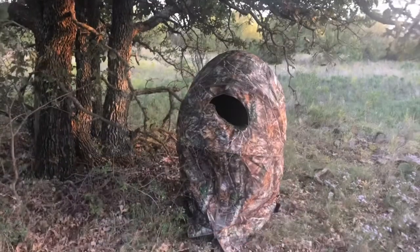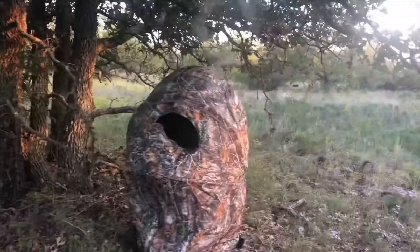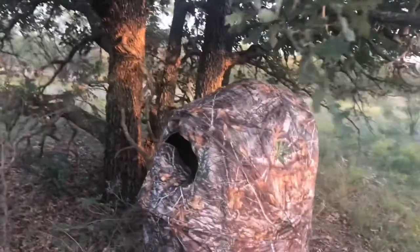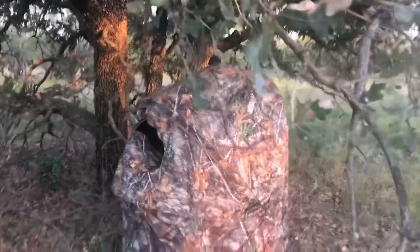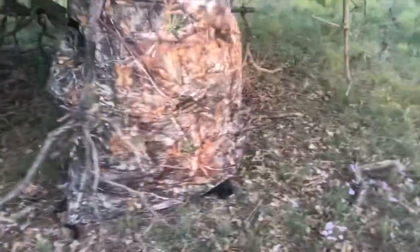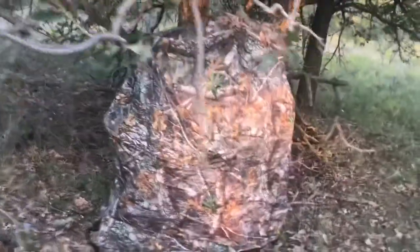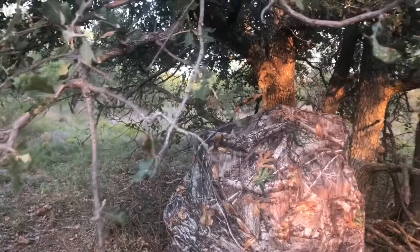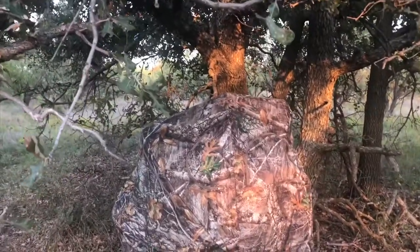I'm starting to think there ain't no deer out here. Here it is from the outside — just a one-man hunting vessel. Got five windows like I was saying, real tree camouflage. Pretty cool I thought.